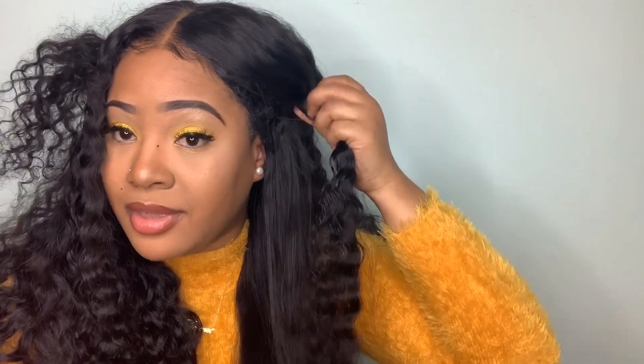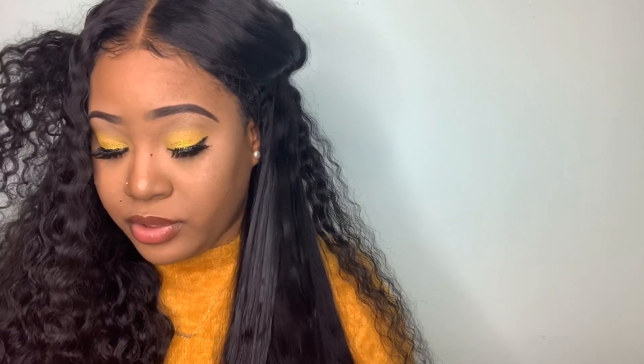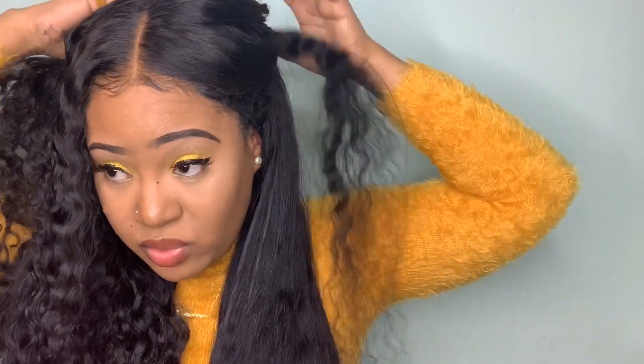I wanted to do Vlogmas but the editing takes so long. I can record videos - that's not a problem - but editing does take forever. I have like three videos already recorded to edit, plus this one makes four. I like to do a rough edit, then go back and perfect little things, add captions and extra spice. Christmas is a really busy time for me, and I do everything by myself. Making and shipping wigs takes about three days, and editing videos alone takes about 24 hours.